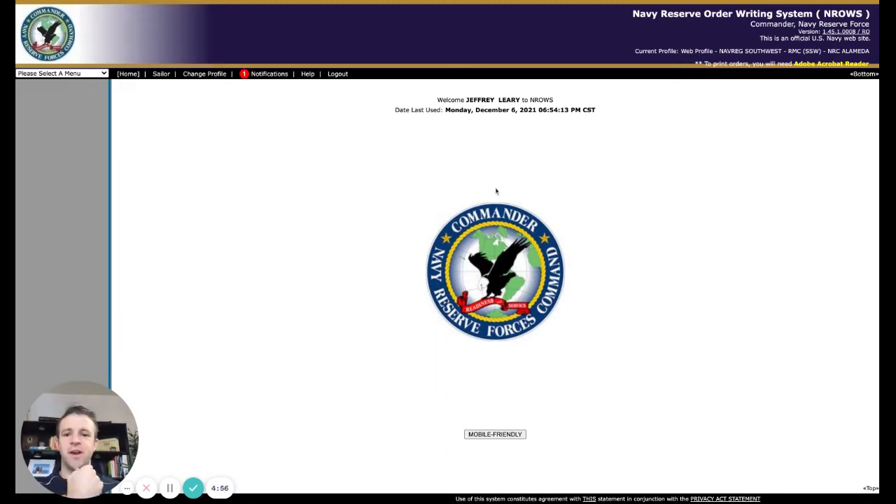Hey, good morning. I'm going to show you guys how to pull back your orders from Enros, since TIFTIS in January was pushed to the right. So the first thing you need to do is log into Enros.